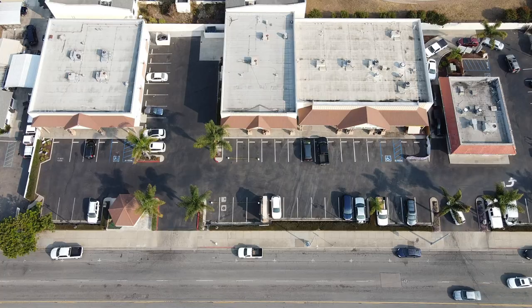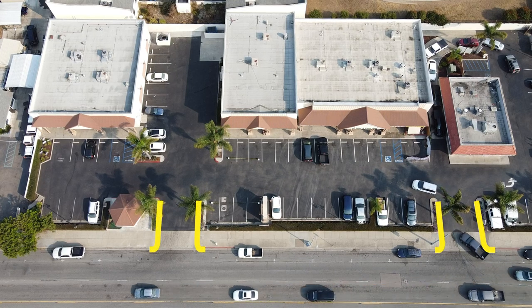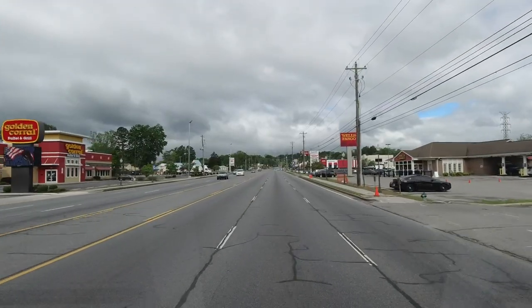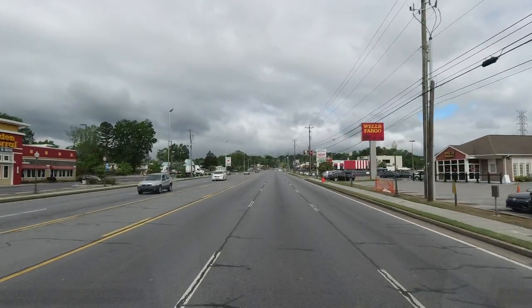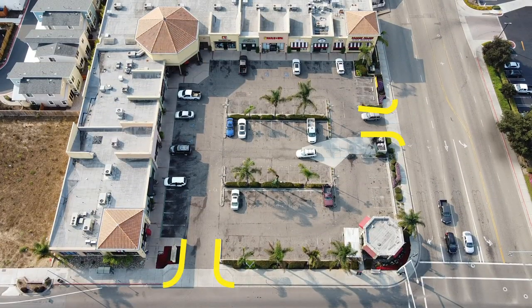Once a potential customer spots a store that they would like to visit, the next step is getting into the parking lot. This is another potential visibility issue, because if they can't figure out how to get into the parking lot, they may pass right on by. The entrances, known as curb cuts, need to be easy to see and pull into. If there's a building blocking the view of one, or if there are too many unlabeled curb cuts nearby, it can confuse our shopper and they may pass right on by. Strip malls on corners will have entrances on both streets, cashing in on their location advantage.